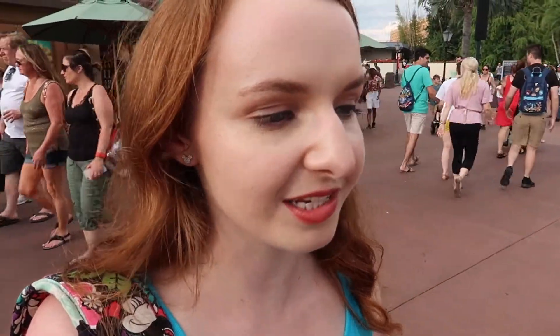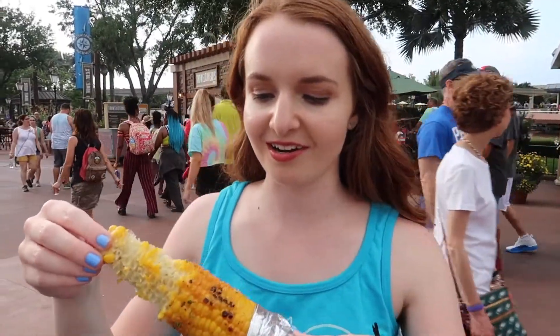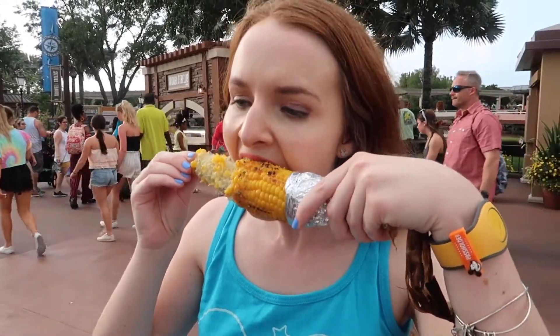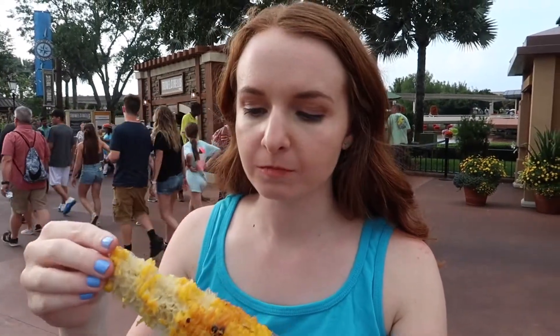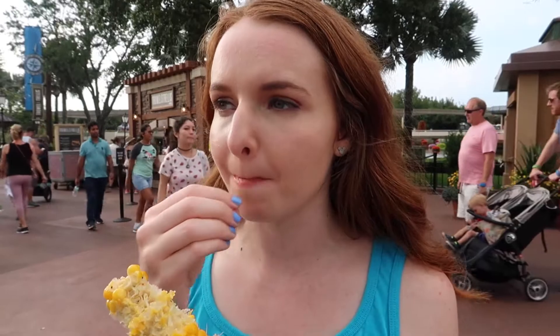We wanted to try something similar out in Disneyland — back in California Adventure — but never got around to it. Ever since then I've always been curious to try one of these doctored-up corn on the cobs. [Tries it] Wow, that is so good! It just pops right off. I'm trying to pick up the flavors — it has parmesan, definitely a cheesy flavor, garlic, and it's kind of like a bread crumb. First festival item was a success — I'd give that a five out of five, hands down.